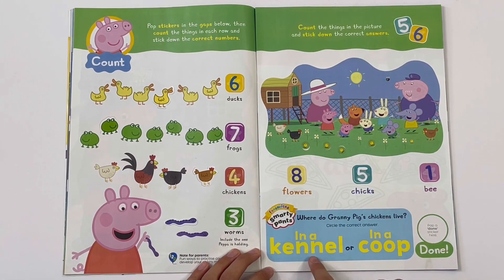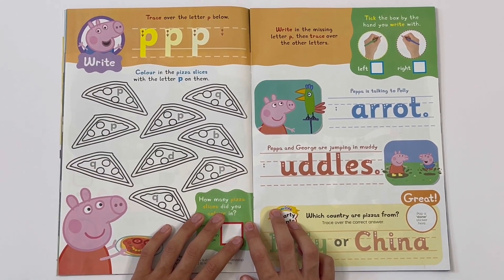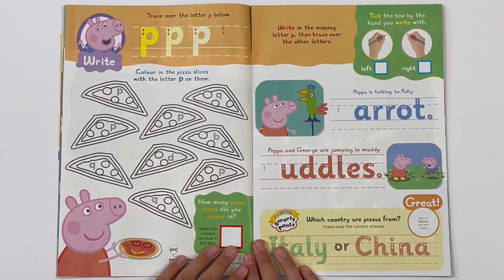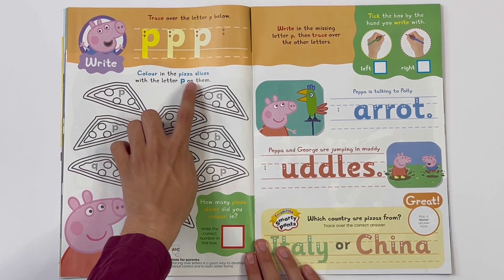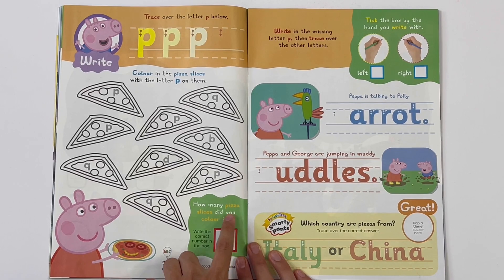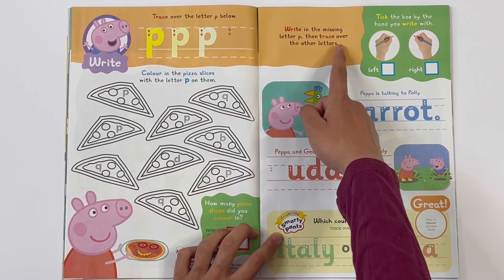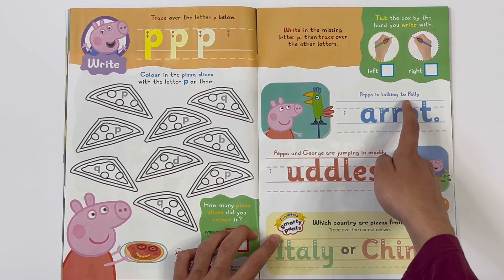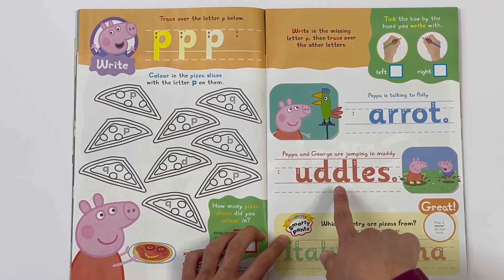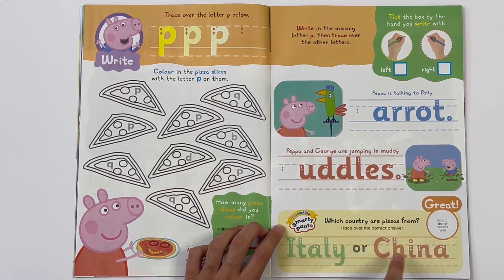Where do Granny Pig's chickens live? In a kennel or in a coop? In a coop. Trace over the letter P. Colour in the pizza slices with the letter P on them. How many pizza slices did you colour in? Four. Which country are pizzas from? Italy or China? Italy.